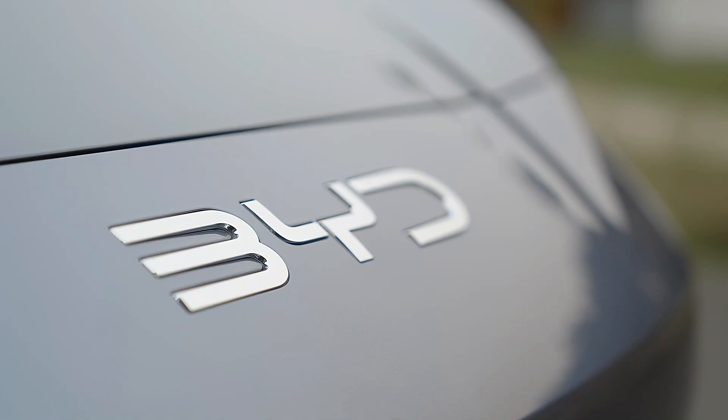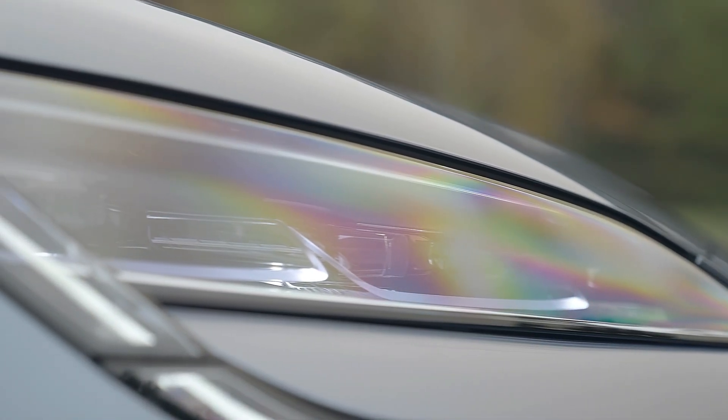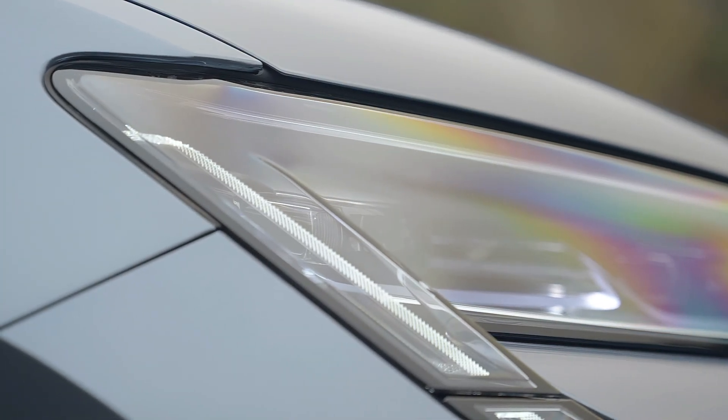The BYD Sea Lion 7 has the following dimensions: a length of 4830mm, a width of 1925mm, a height of 1620mm, and a wheelbase of 2930mm.